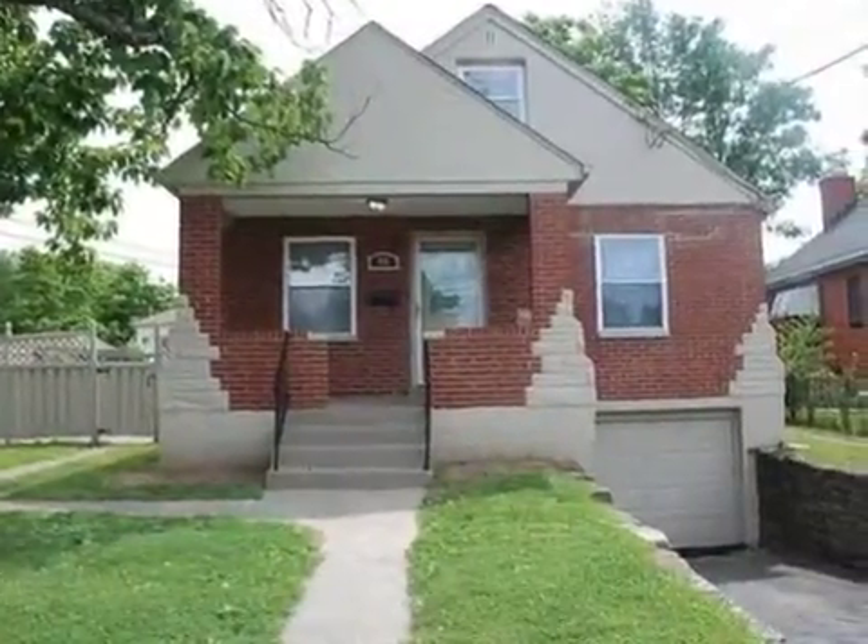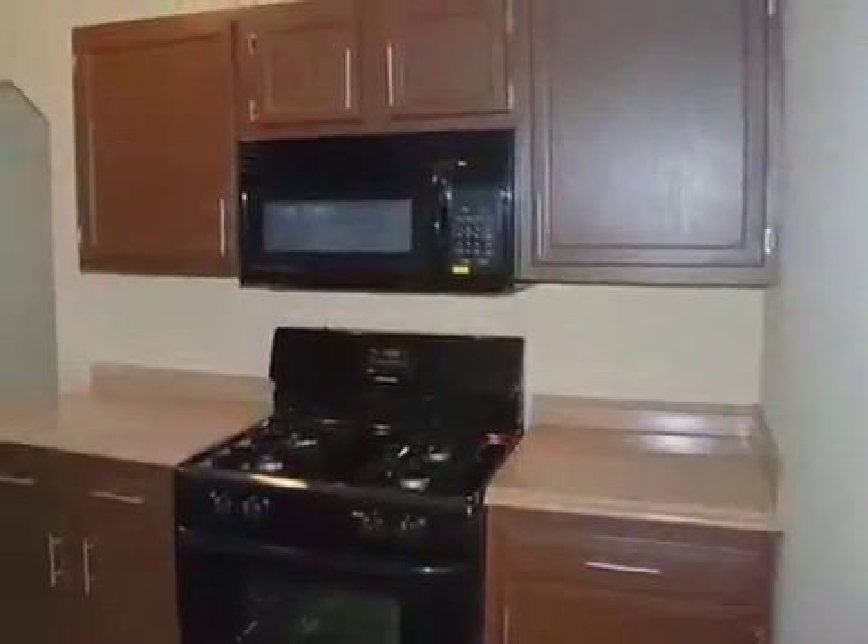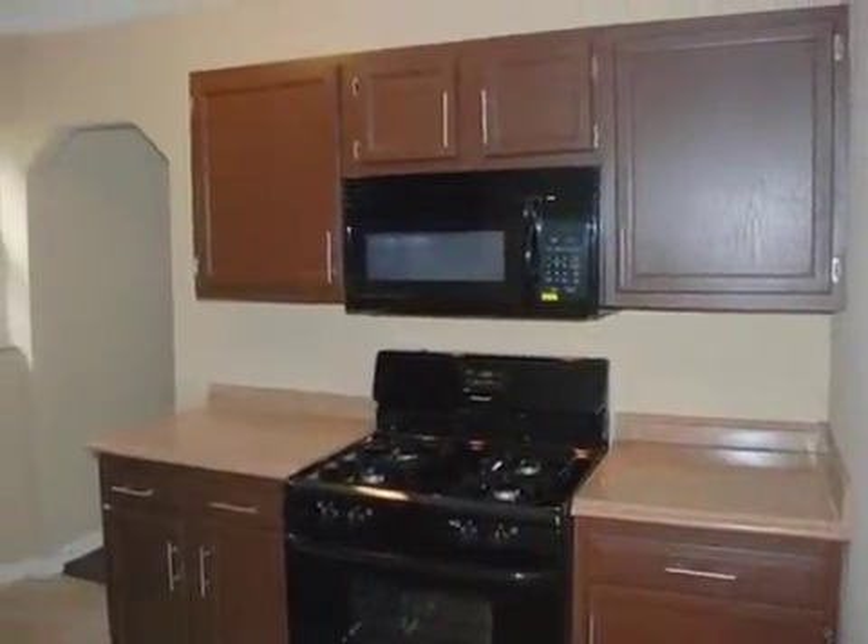This property is a four bedroom, one full bath home. The list price has recently been reduced to $59,900.